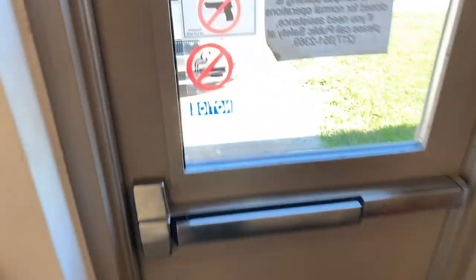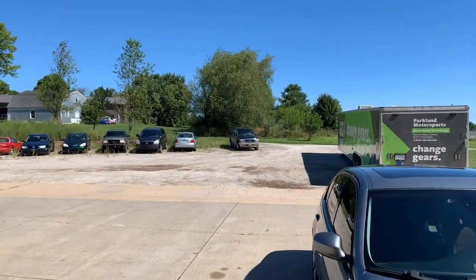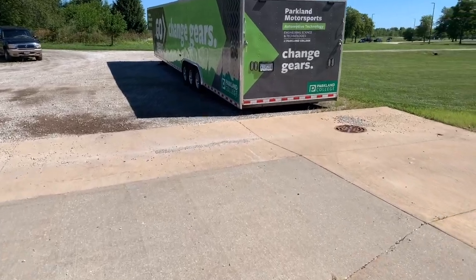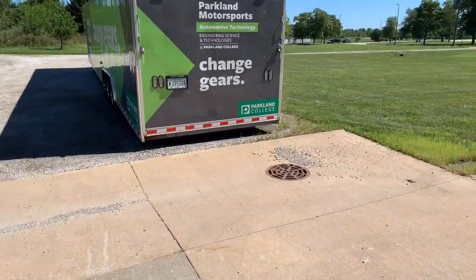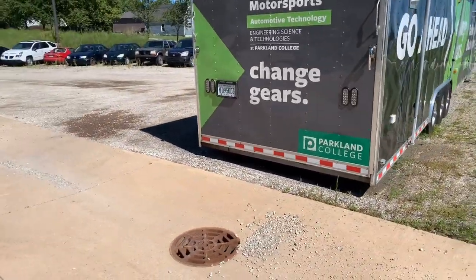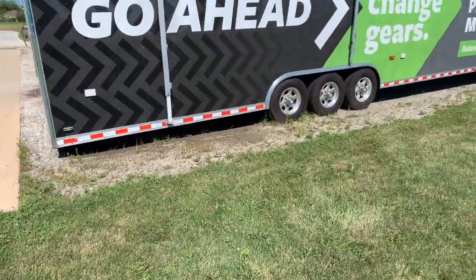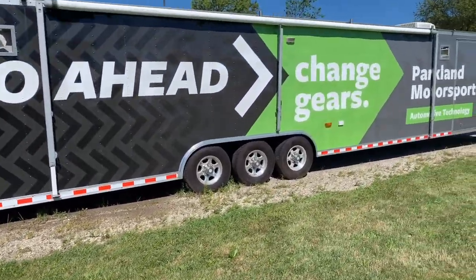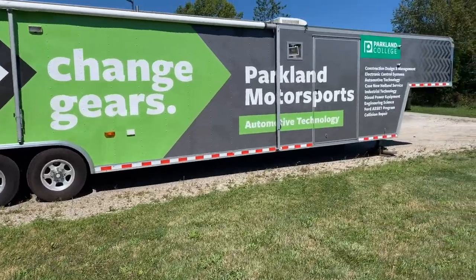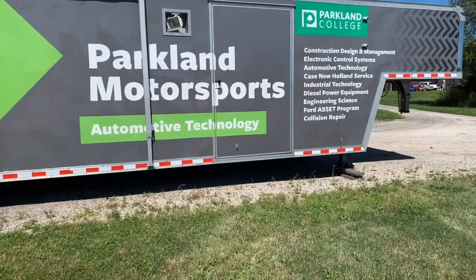The last thing we'll look at outside is our motorsport trailer. This is kind of a landmark as we talk about where our building is for people coming to see us. Students in the motorsport program are able to drive the cars we've got, and we need a way to get them to the track. This trailer allows us to take two cars at a time and really give more students the opportunity to drive and operate those vehicles.